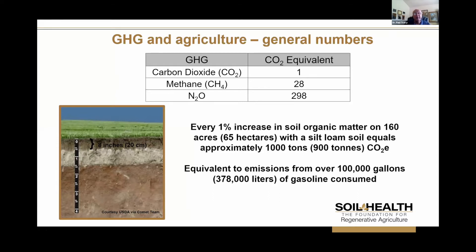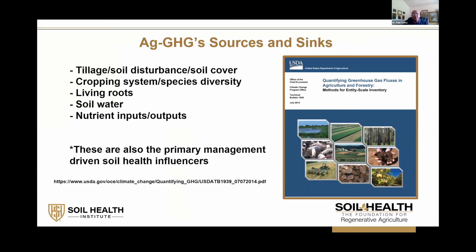Agriculture may be contributing to greenhouse gases, but it can also be the answer to some of the issues that society is facing, and many of our speakers earlier today addressed this. Looking at sources and sinks for greenhouse gases, a great reference is 'Quantifying Greenhouse Gas Fluxes in Agriculture and Forestry.' A lot of folks refer to this as the blue book. It was put together in 2014, the work of many scientists, and I would highly recommend looking at it.